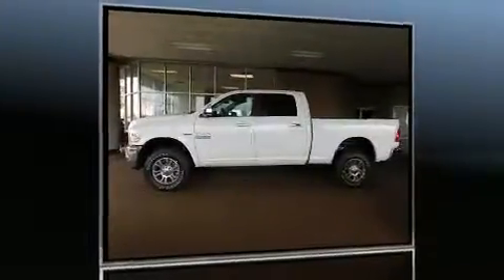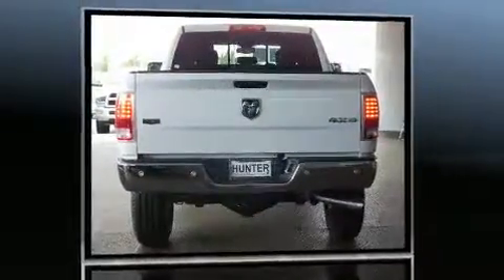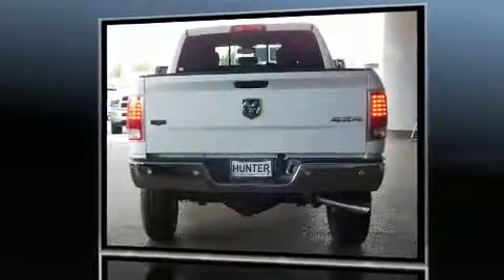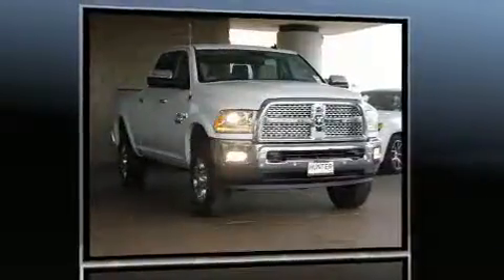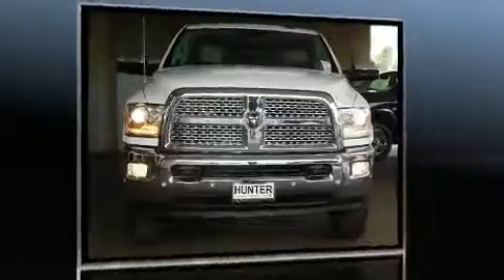You can expect a lot from the 2017 Ram 2500. Under the hood, you'll find an 8-cylinder engine with more than 400 horsepower. And for added security, Dynamic Stability Control supplements the drivetrain. Four-wheel drive allows you to go places you've only imagined.